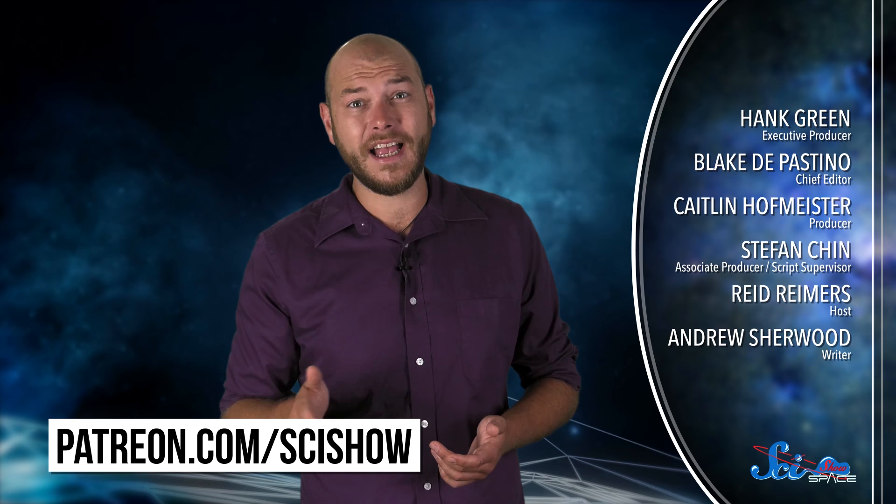Thanks for watching this episode of SciShow Space, and especially to our patrons on Patreon. If you'd like to support more content like this, just go to patreon.com/scishow, and don't forget to go to youtube.com/scishowspace and subscribe.